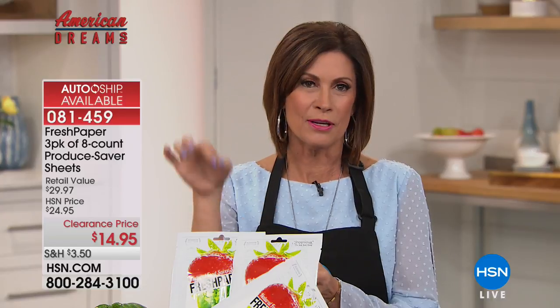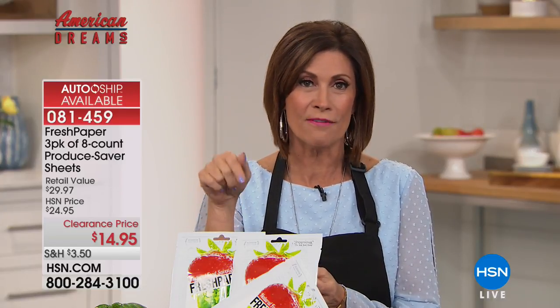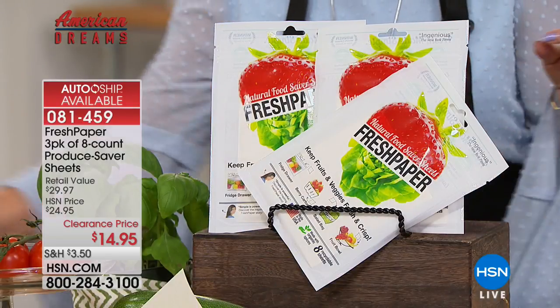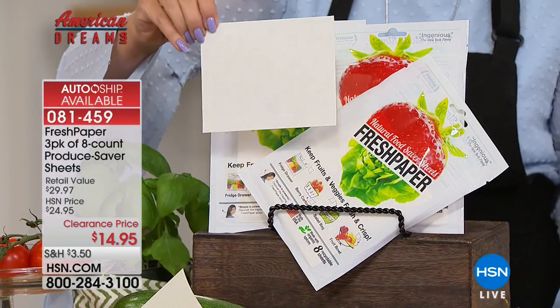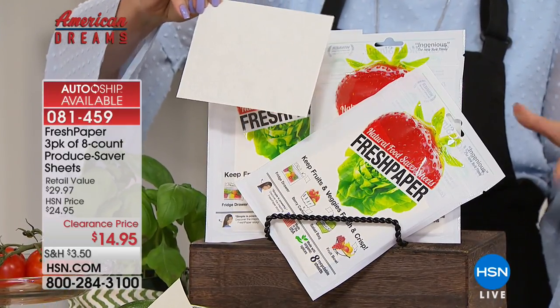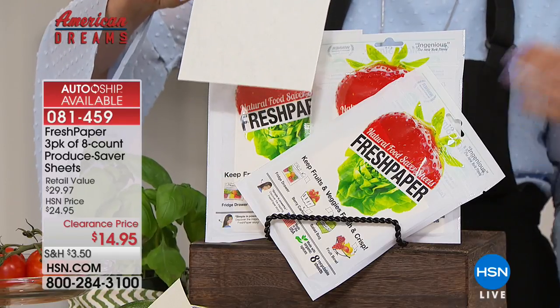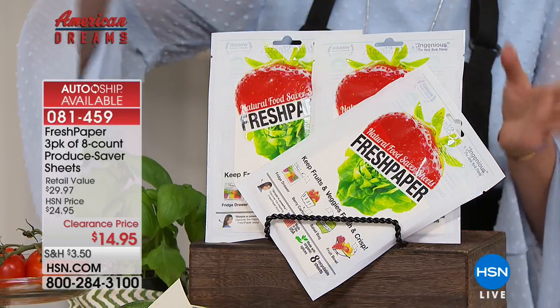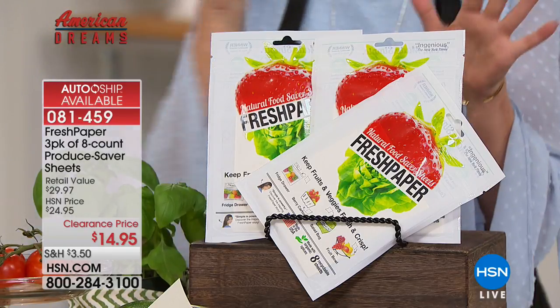HSN's American Dreams is an ongoing search for the next great entrepreneurs, scouring the globe to find up-and-coming inventors and unique products. Fresh Paper is a piece of paper infused with spices that actually help to enhance and extend the life of fruits and vegetables.